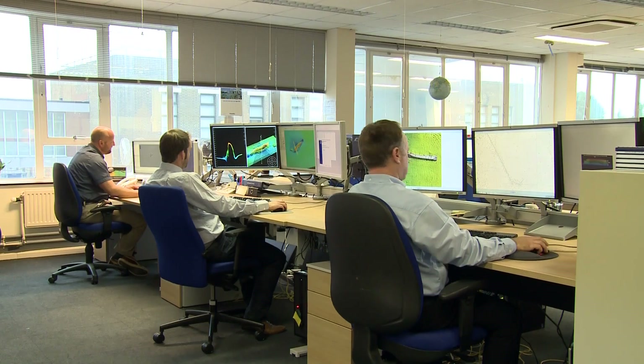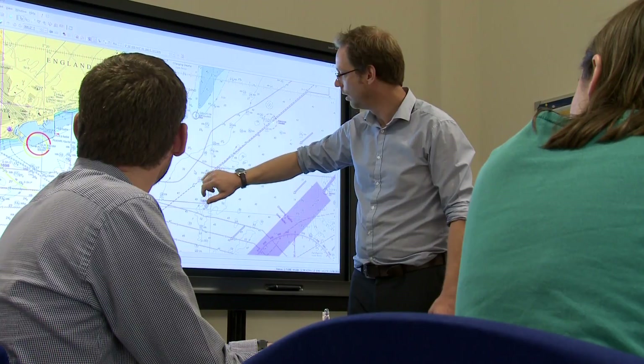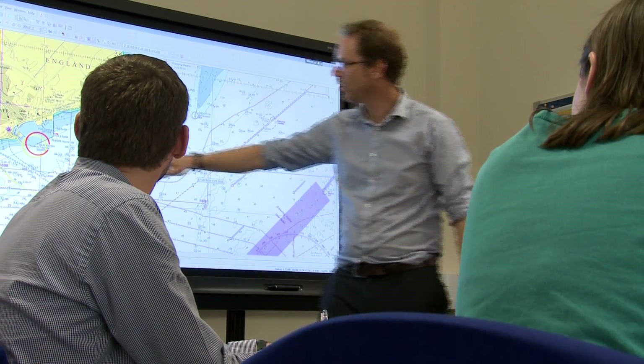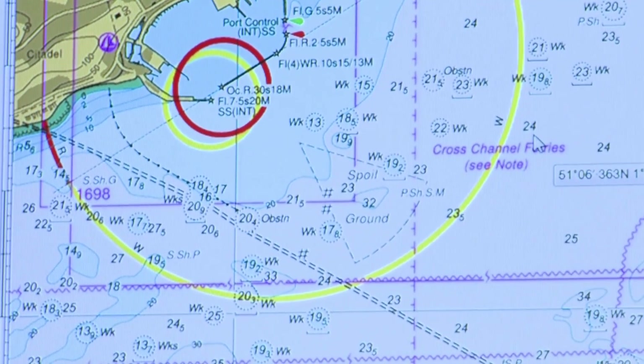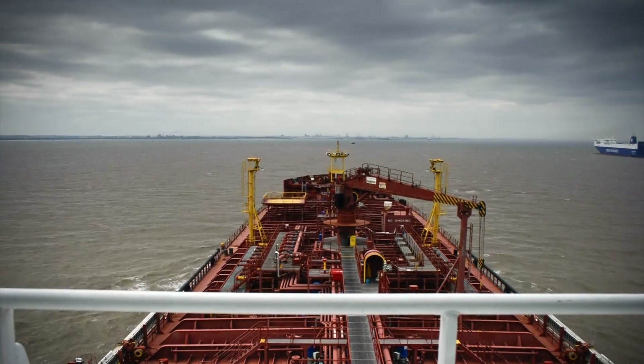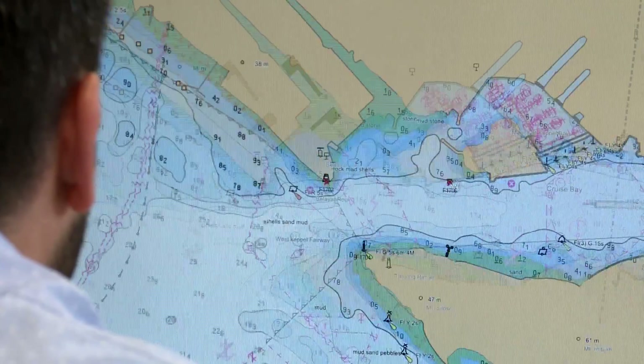We have a huge amount of data coming into us from our global contacts on a daily basis. So on a 24-7 timeline, we have a team of subject matter experts who are looking at that data, analysing that data, determining whether it needs to go out to the mariner instantly, or it can wait for a new edition of a chart or to be issued in a week's time. Our fundamental point is to make sure that that data, when it comes into us, is transferred and put out to the mariner, keeping them safe at sea.